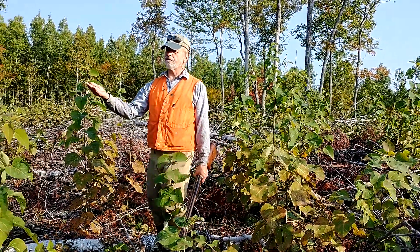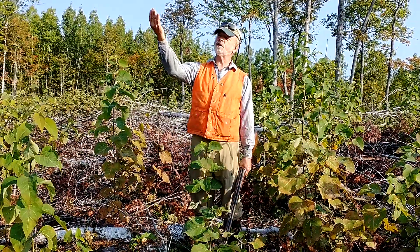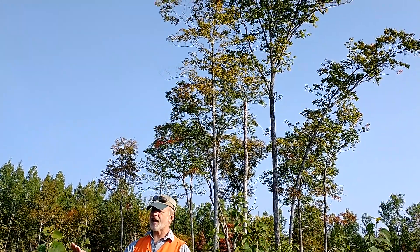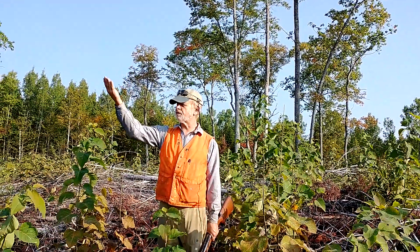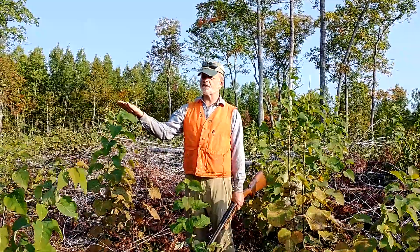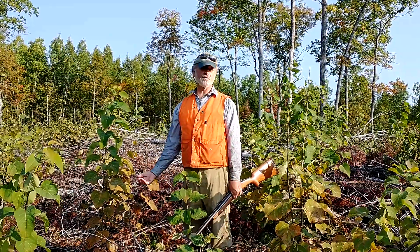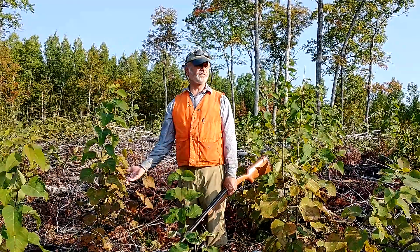You could ask why this isn't an oak seed tree cut. An oak seed tree cut would leave conditions like this expecting the oak to seed in afterward — but that would be an illusion. What's going to happen is this aspen will immediately develop in about three or four years into a stem exclusion condition, and there'll be no more room for new seedlings. The only oak that will be here will be advanced growth or germinants established prior to the harvest.